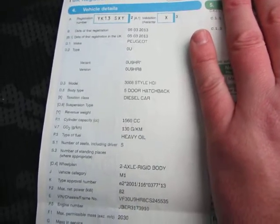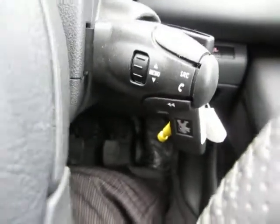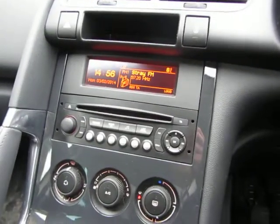1.6 litre. I've got no service book to show you because it's not been serviced yet, given it's such low mileage. It has electric windows, electric mirrors, cruise control, six-speed automatic park brake, heating and ventilation, and a CD player. In here it's a very nice place to be.